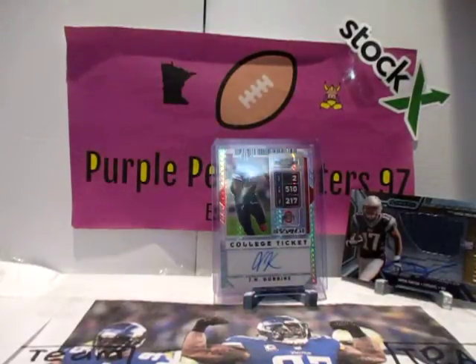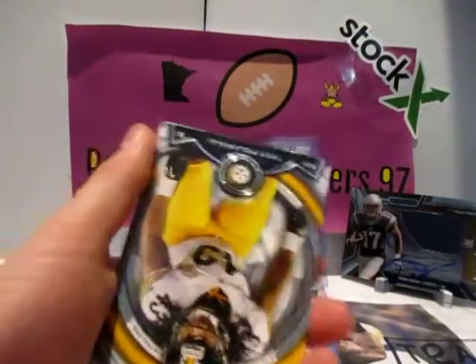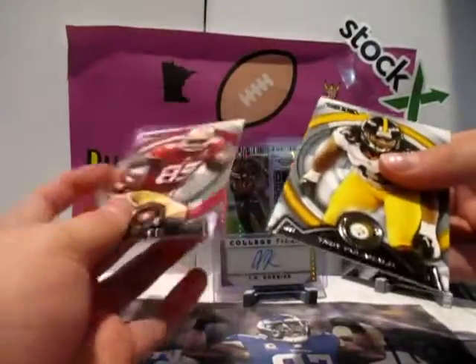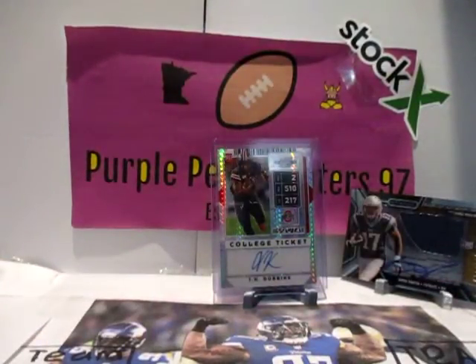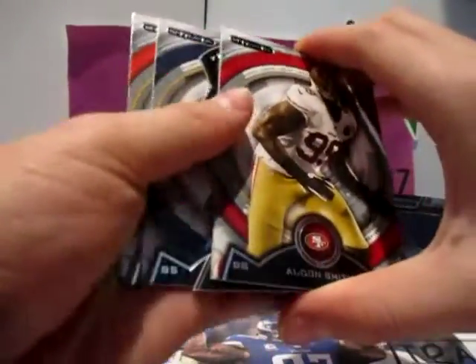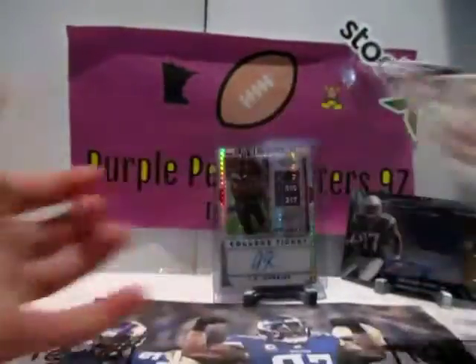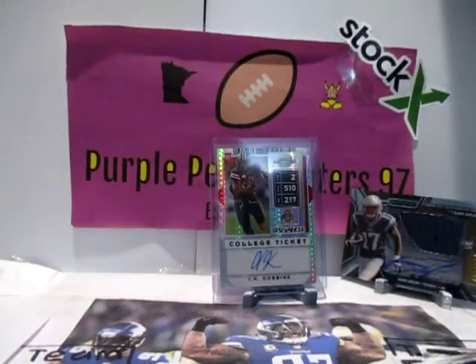Decent rookie here — Ertz, Keenan Allen rookie, not a bad rookie. Case Keenum, Cairn Wilson, Denard Robinson rookie, Vernon Davis. The camera has a low battery — we might have to make a part two of this. We'll go faster to get as much as we can. Tannehill, Smith. Oh, we got our Ricky die cut — Ryan Swope Ricky die cut, nice. Gates, Alden Smith, RG3. Nothing really in that pack.